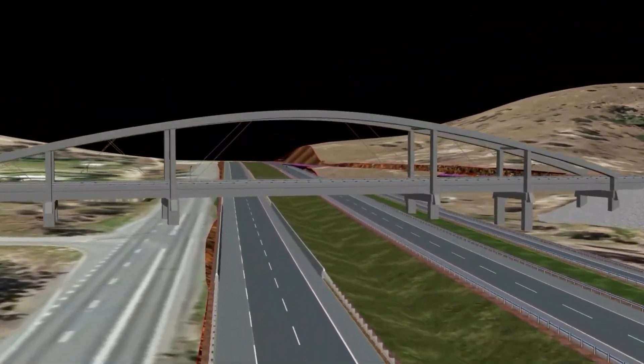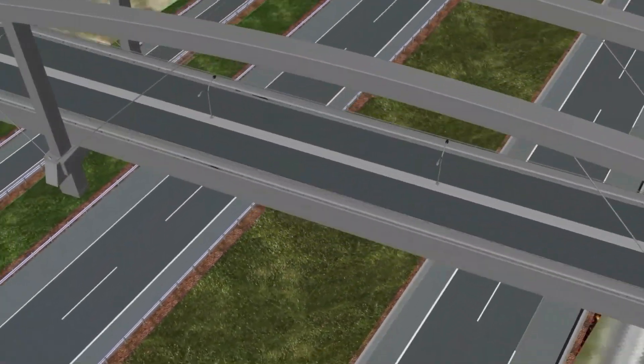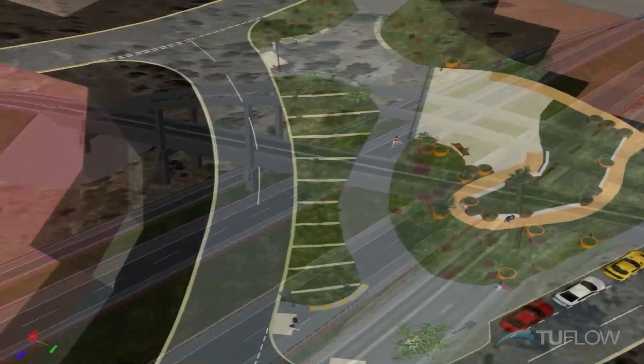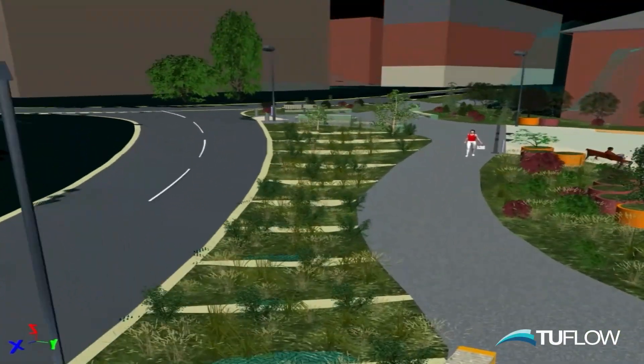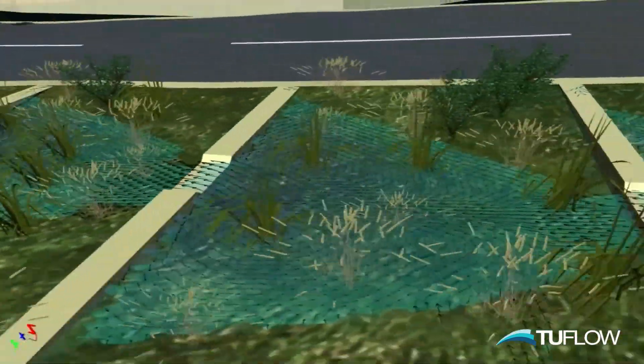It is a complete modeling solution which can import elements from architecture and bridge BIM software, and integrate with other industry-leading software including 2Flow for the analysis of overland flow paths.